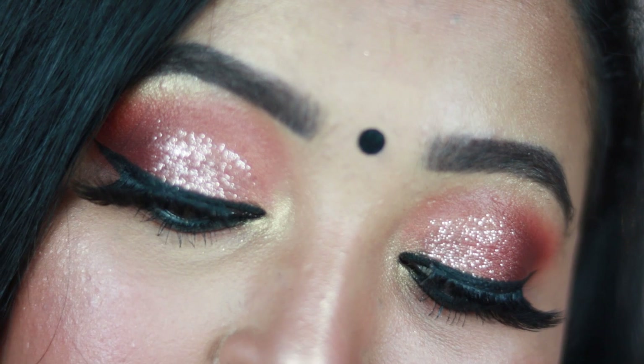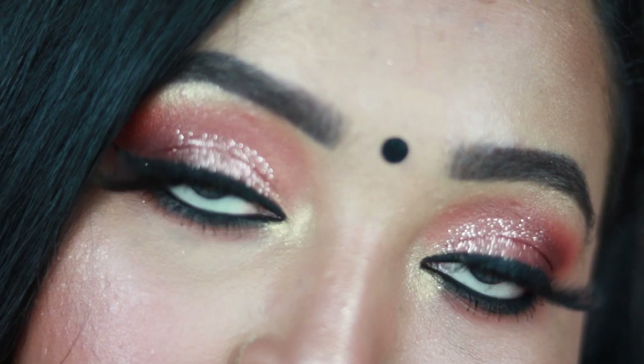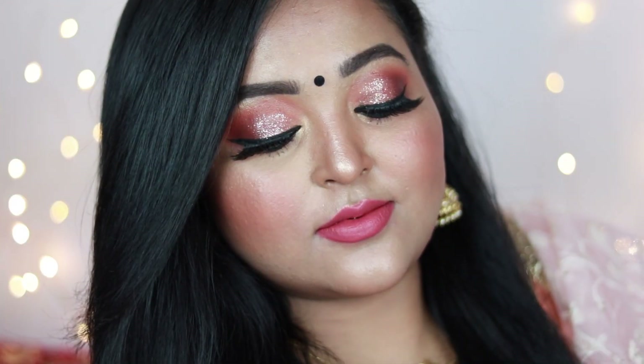Welcome back to my channel! In today's video I'm going to show you how I created this super gorgeous peachy glittery eye look paired with nude lips, perfect for the festive season. You can wear it with traditional outfits like saris, Anarkali suits, and salwar suits. It's a wearable soft makeup look which you can create very easily. Make sure you subscribe and let's get started!